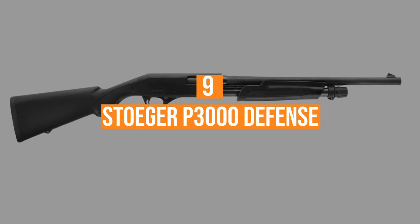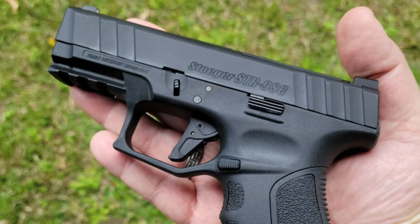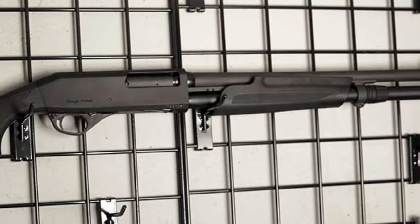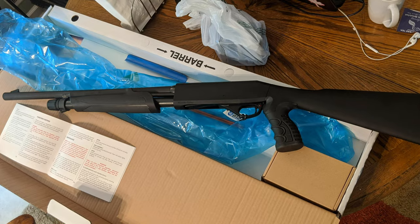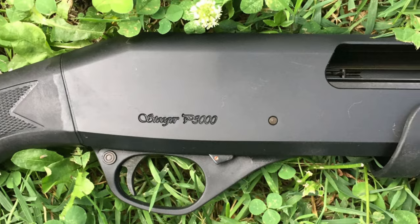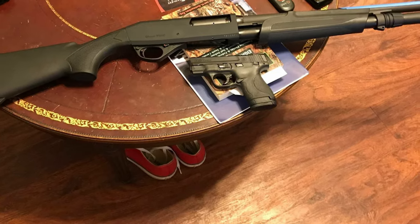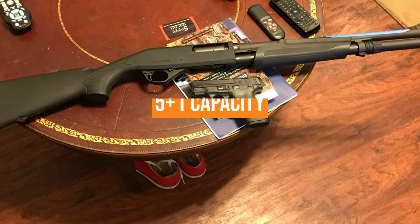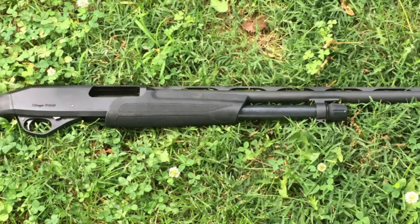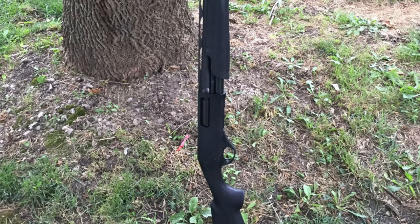Number 9: the Stoeger P3000 Defense. Stoeger is a name well known to many people. They've produced pistols in cooperation with Beretta in the past, and offer a comprehensive array of shotguns, everything from over-unders to semi-autos. The P3000 Defense is a pump-action 12-gauge with an 18.5-inch barrel. It has a black synthetic stock and forend, as well as a blade front sight, which is a bit unusual in this price range. The standard model has a 5+1 capacity and an MSRP of just $289. For just a few dollars more, the Freedom Series version has an extended 7+1 capacity magazine and an MSRP of $339.